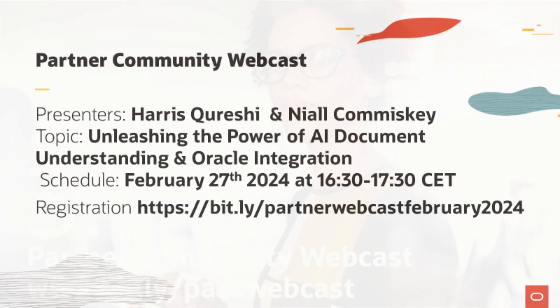Integration is the foundation for generative AI. Join Harris and Neil in our Muncie community webcast on February 27th. The presented use case will include generative AI, document understanding, Oracle Integration and a live demonstration.